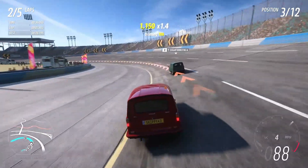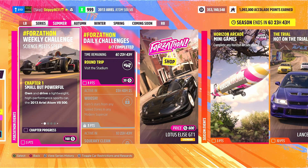Let's get stuck straight into this week's Forza Horizon challenges — Science Meets Speed, 160 Forza Horizon points and five points towards our festival playlist upon completion. Kicking things off with Chapter 1: Small but Powerful — own and drive the lightweight high performance sports car, the 2013 Ariel Atom V8 500.